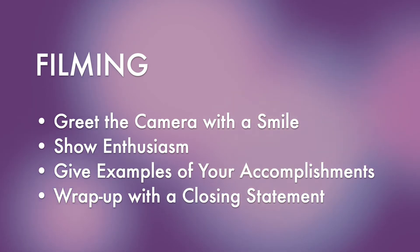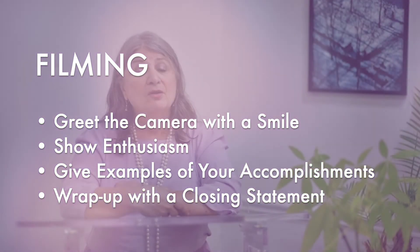Wrap up your video with a closing statement and call to action. This is Annemarie Deida, owner of First Impression Career Services. Please feel free to contact me for help with your video cover letter or any questions you may have.